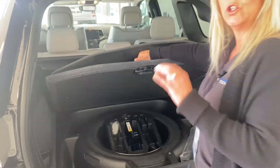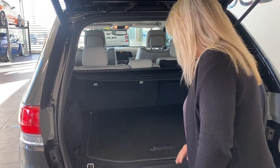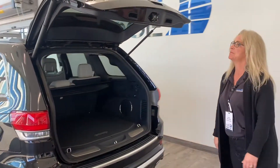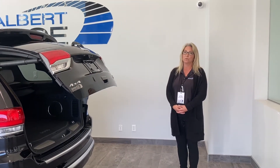Full spare tire — not a little donut. And a little more storage in there as well. And we'll close it with the power button. Stay tuned for more interior information.